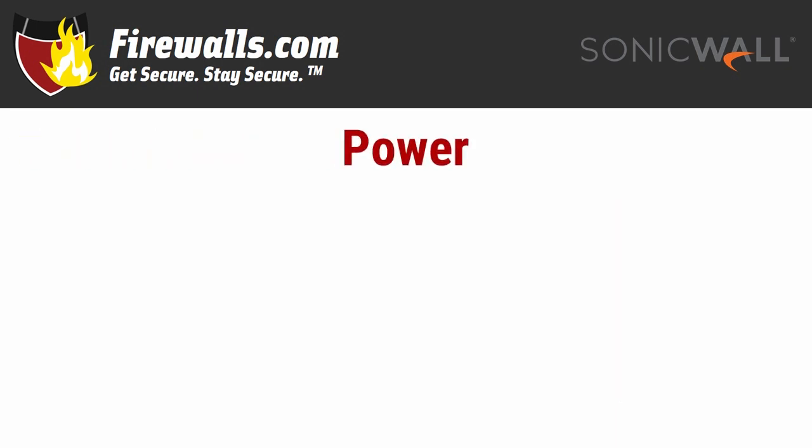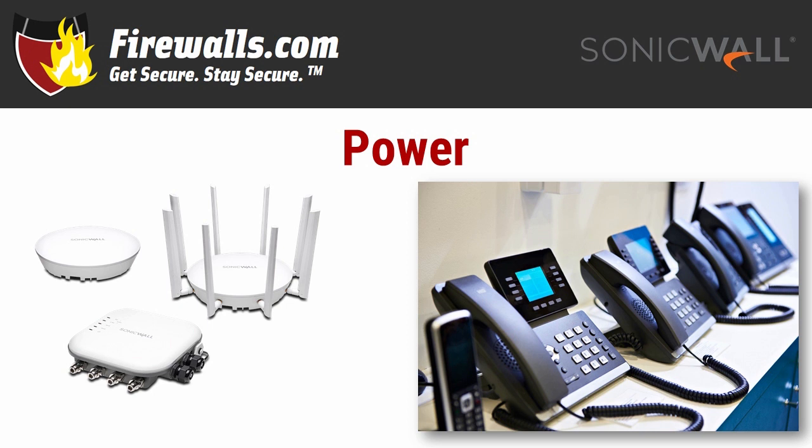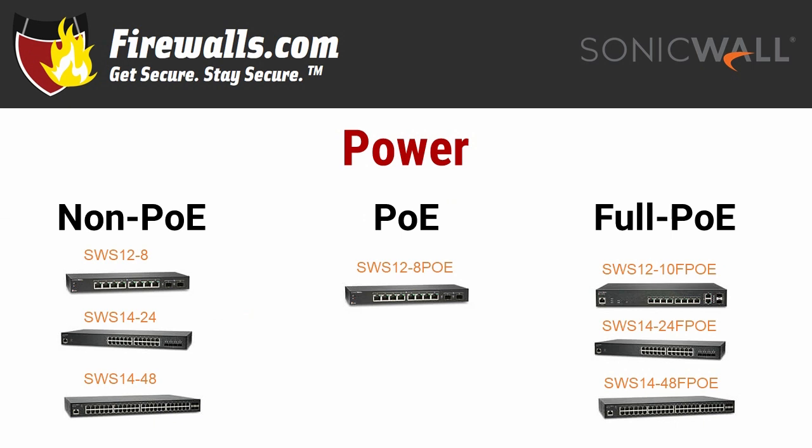You may have noticed another extension after the number of ports in several models, and that has to do with Power over Ethernet, or PoE. For many devices like wireless access points, VoIP phones, and more, they need electricity — and they often either aren't capable or can't practically, based on their location, use a regular outlet. Models with no PoE designation in their name have no PoE, and that's fine — maybe you don't need it. The 12-8 PoE offers PoE up to a certain wattage level, whereas the rest of the models are F-PoE, or full PoE, which means all ports support a full complement of wattage.